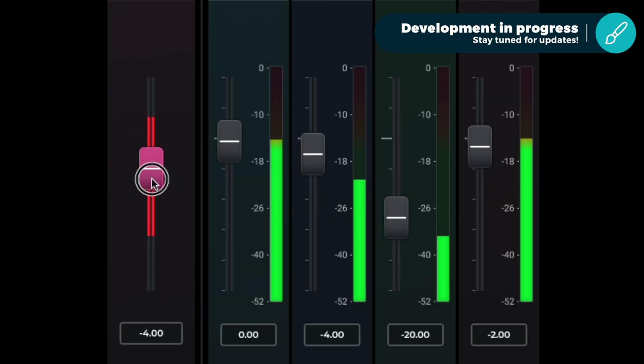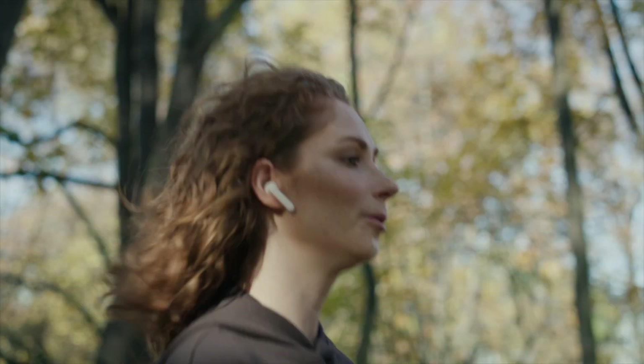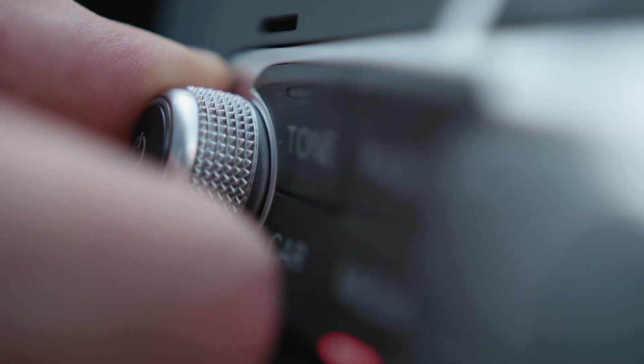can mix that perfect audio so that the audience can listen perfectly — whether it's on their TV at home, in their earbuds while exercising, or when they're driving in their car.